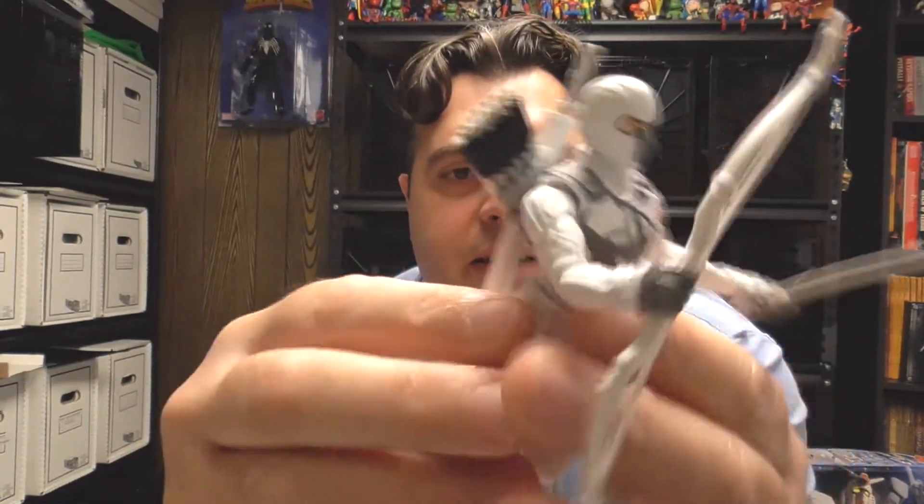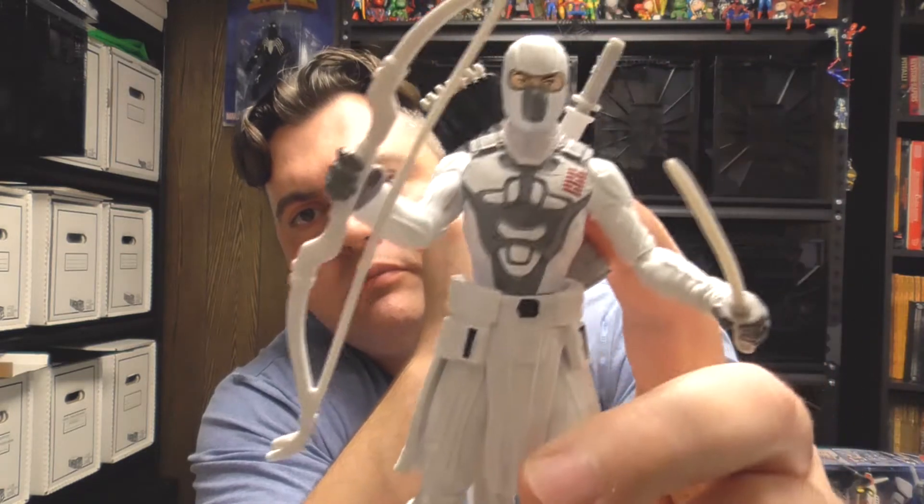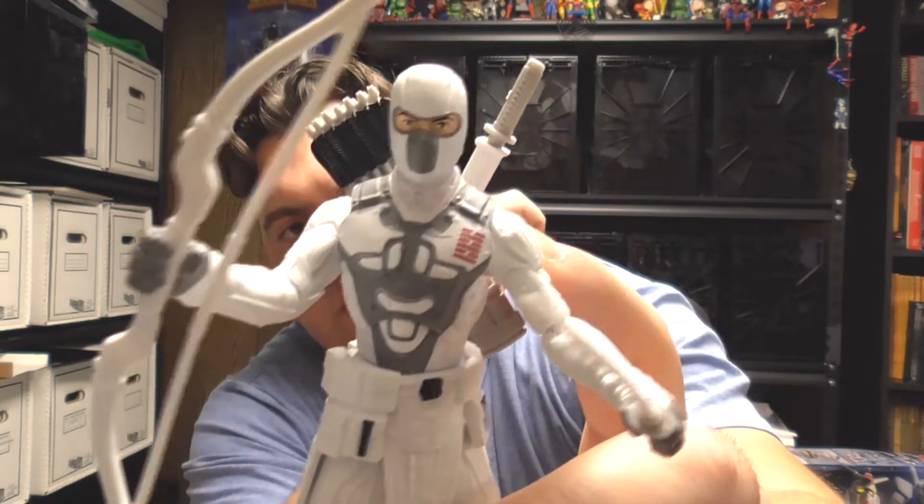I like the outfit — it's got a very high-tech ninja look to it. I love the white snow camouflage for his ninja gear. It's pretty cool.